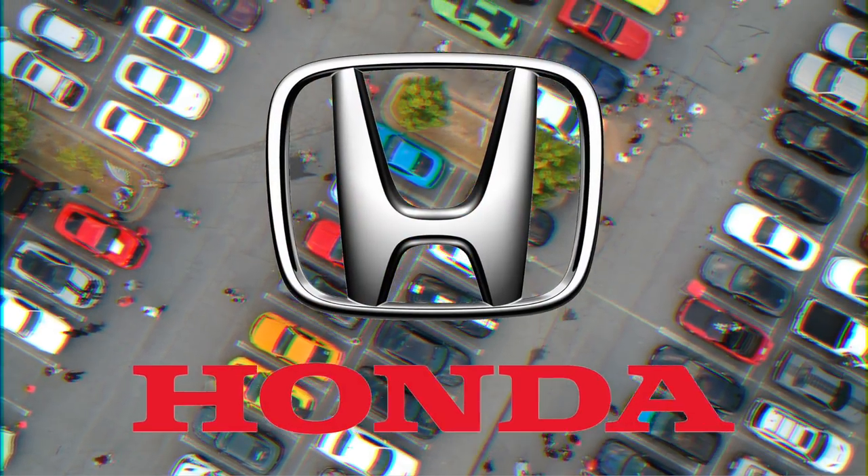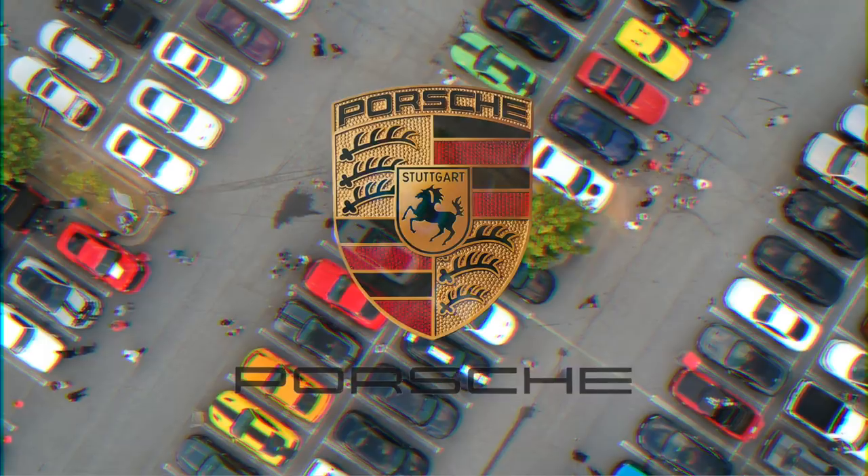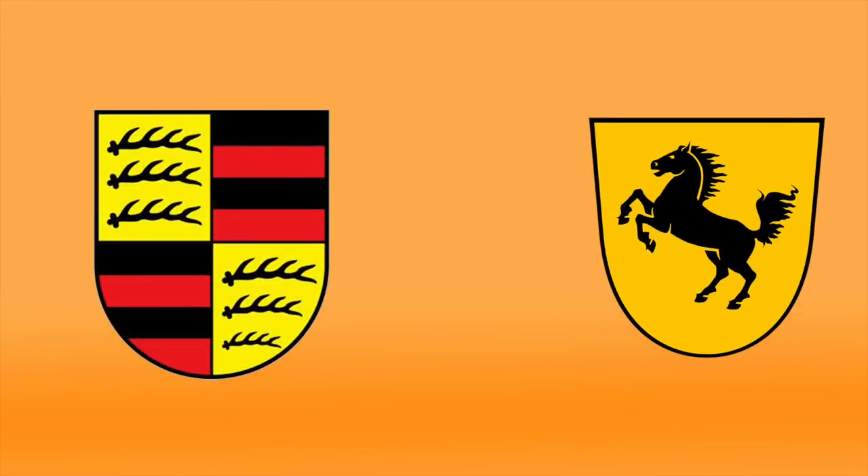Honda. Honda's logo is an H. The H stands for Honda. Porsche. The Porsche logo is a mixture of two coats of arms: the coat of arms of the Free People's State of Württemberg, and the horse comes from the Stuttgart coat of arms.